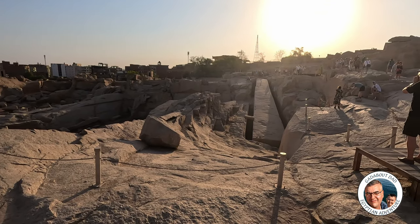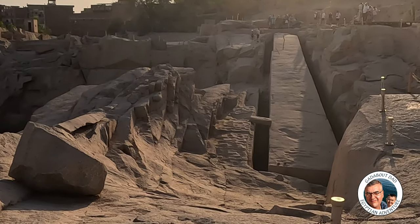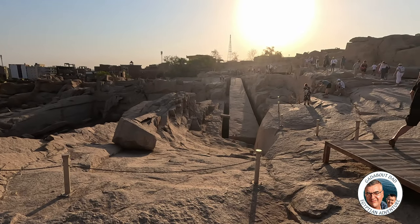That, ladies and gentlemen, was the unfinished obelisk. The Queen had high standards. Totally amazing.